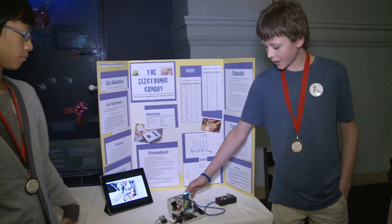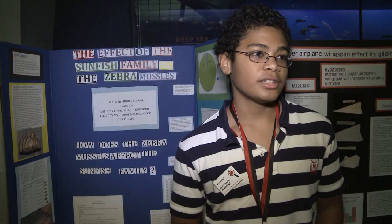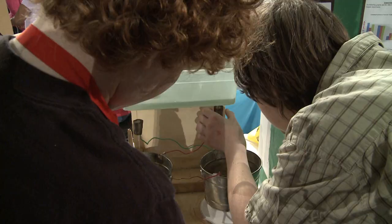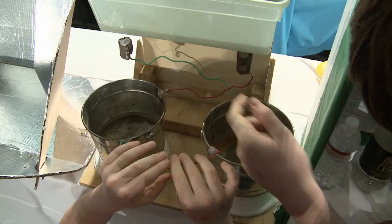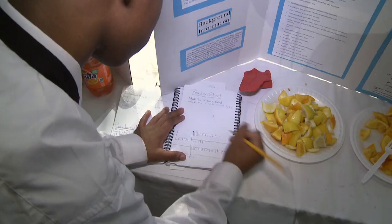Scientific investigations involve observations, questions, and sometimes the posing of hypotheses. My hypothesis was that the sunfish family would make the zebra mussel population decrease. The hypothesis is tested and retested. Finally, the scientist evaluates the data and comes up with a conclusion.